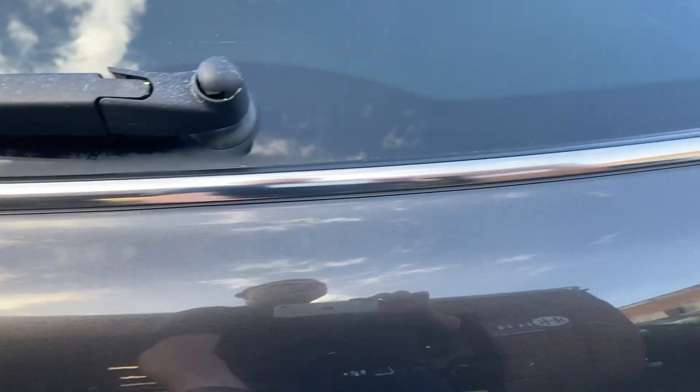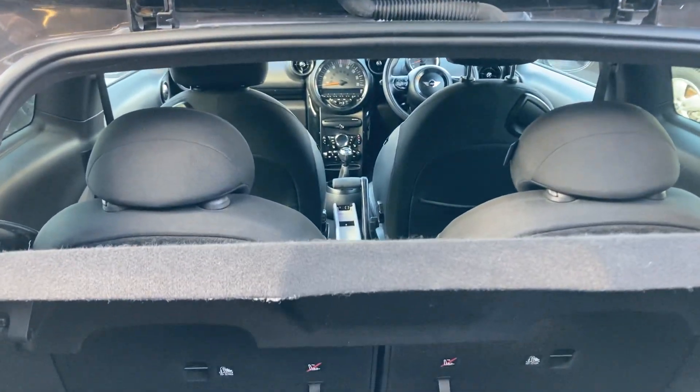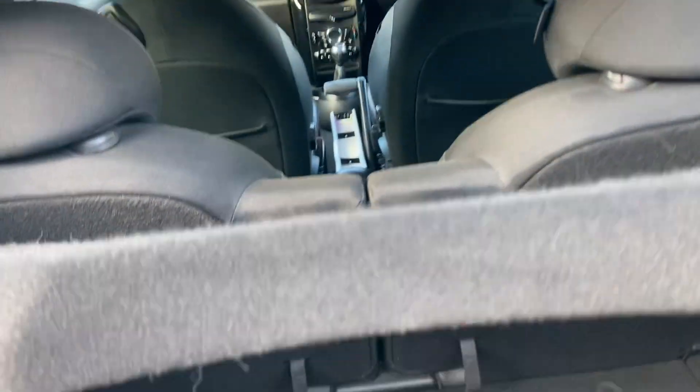A flick of the Mini button opens the boot — really nice size boot, parcel shelf is present, the seats do go down as well, and you've got your book pack and your air inflation kit.